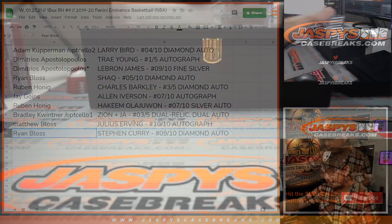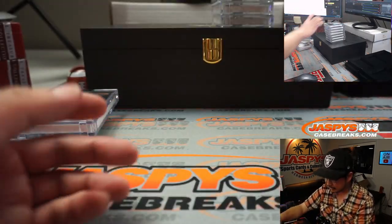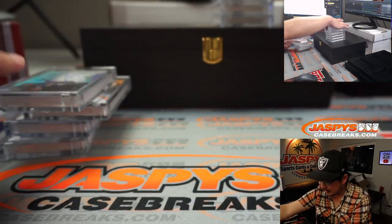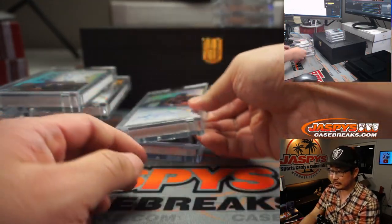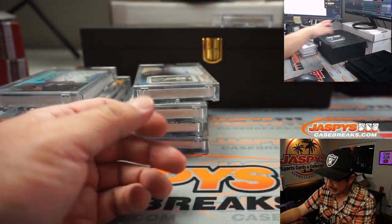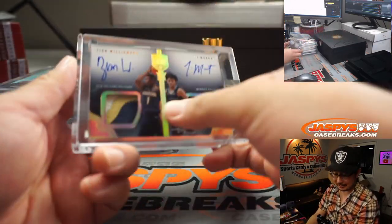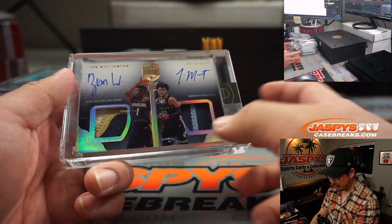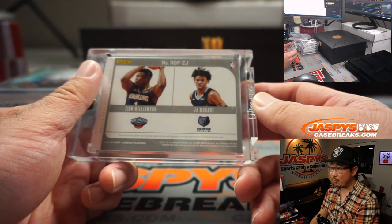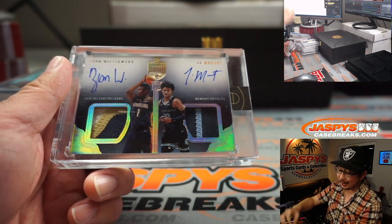What a case, ladies and gentlemen! Thanks everyone for participating. There's the Steph Curry, Charles Barkley - Sir Charles is nice - the Trey Young, the Shaq diamond auto, that's pretty strong. Larry Bird, Dr. J Julius Erving, The Answer Allen Iverson. We got the silver Hakeem the Dream Olajuwon, the LeBron James - that's pretty strong. And one last look - the Zion, the Ja Morant, dual relic, dual auto, three out of five. That's what we got in Eminence, ladies and gentlemen. We're going to try to get another case, so keep an eye out on jazpyscasebreaks.com. I'm Joe, and I'll break more of this with you next time. Bye bye.